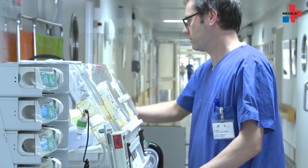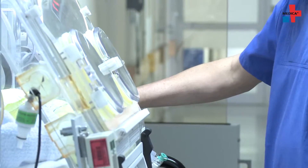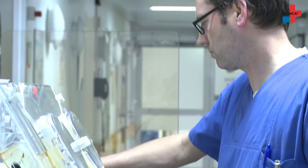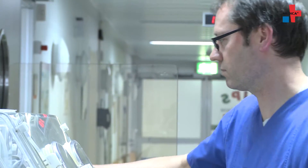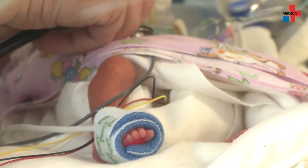Each year approximately 500 preterm deliveries and newborns with congenital anomalies are treated at the University of Bonn Medical Center Neonatal Intensive Care Unit. In a global comparison, the level of neonatal care in Germany and especially neonatal intensive care is definitely very advanced. We primarily treat very tiny premature babies here in this unit, premature infants between 22 plus 0 and 37 plus 0 weeks gestation.